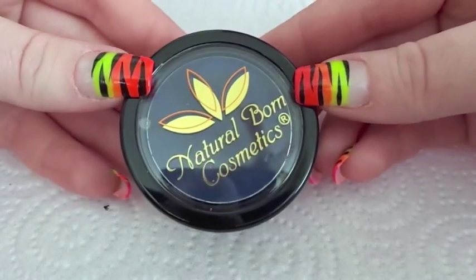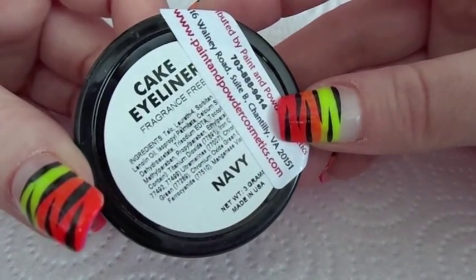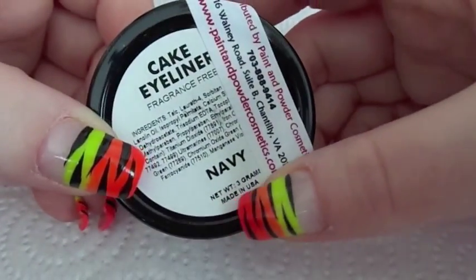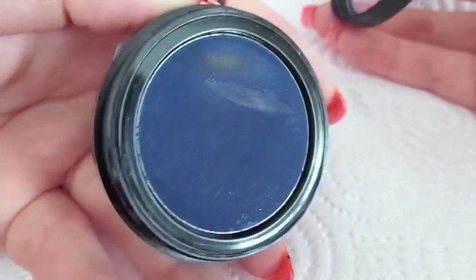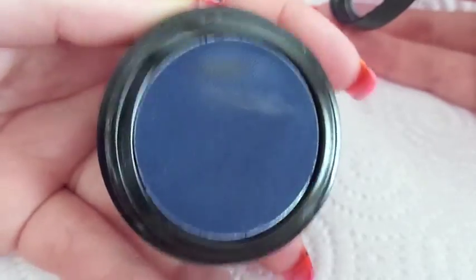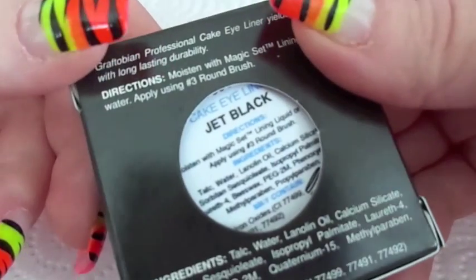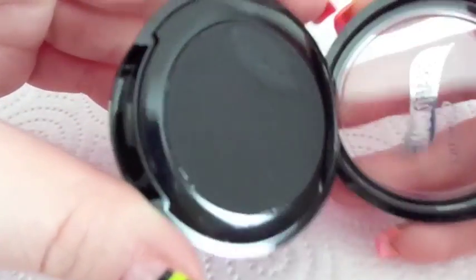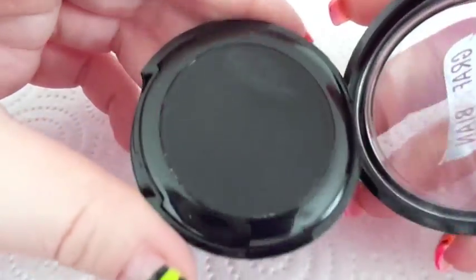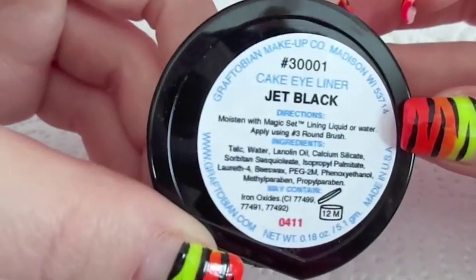And here we have a Natural Born Cosmetics High Define Cake Eyeliner in the color Navy. There's three grams of product and it was $6.99. This is what the color looks like. And again we have another cake eyeliner, this one in the color Jet Black. This one cost $8.25, and it's the same size as the other one — there's five grams of product.